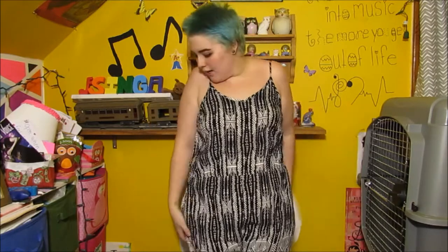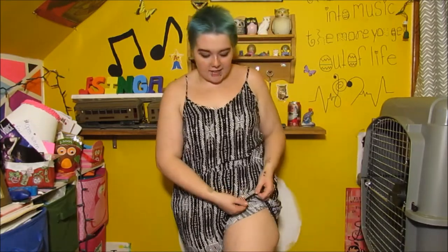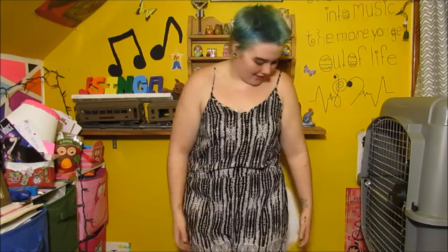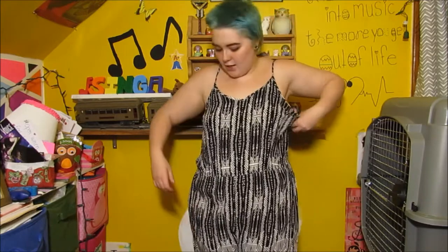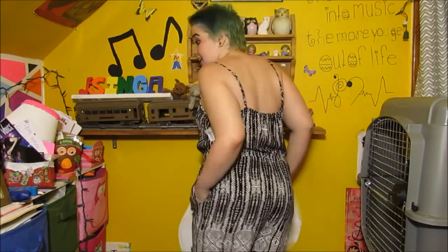Next I got this black and white romper — I think the pattern is super cute with little designs on the bottom. This was $8, so super cheap. I think it fits nicely; it's not too tight, it's nice and flowy, and it's stretchy. And it has pockets, which I love! It's super cute, nice and cheap, and I love this one.